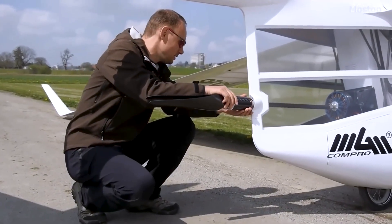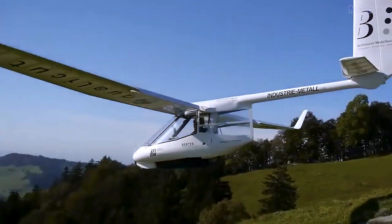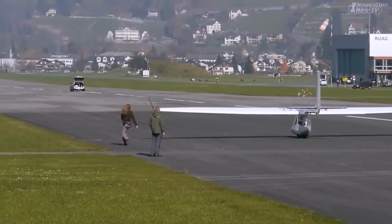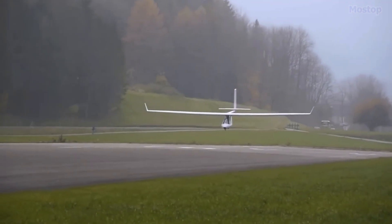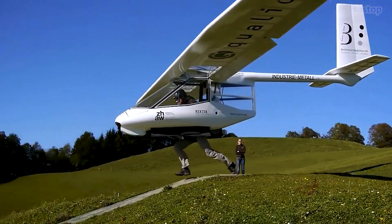The glider can be easily rigged for flight by a single person in just 15 minutes and can be launched using various methods such as foot-launch, arrow-toe, bungee-launch, auto-toe, and winch-launch. Typically, take-off and landing are executed on the main wheel, but for foot-launch, the bottom cover is opened to allow for leg extension.